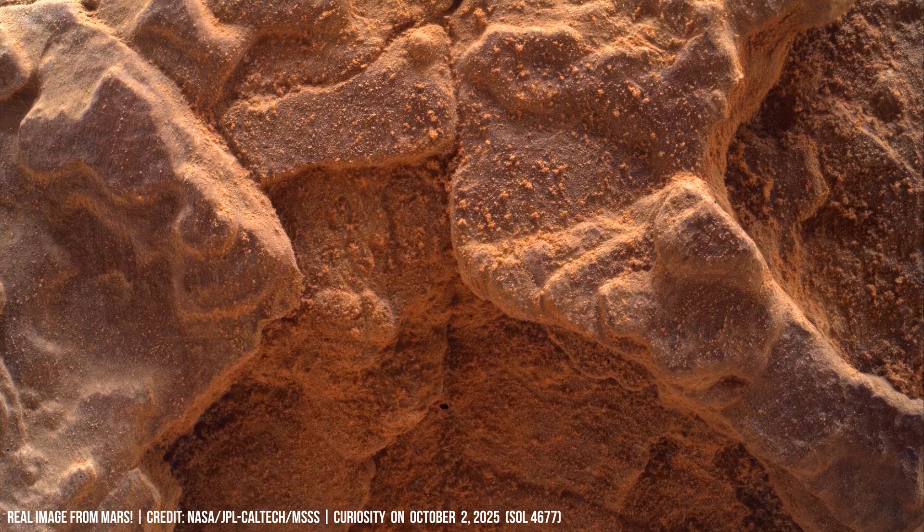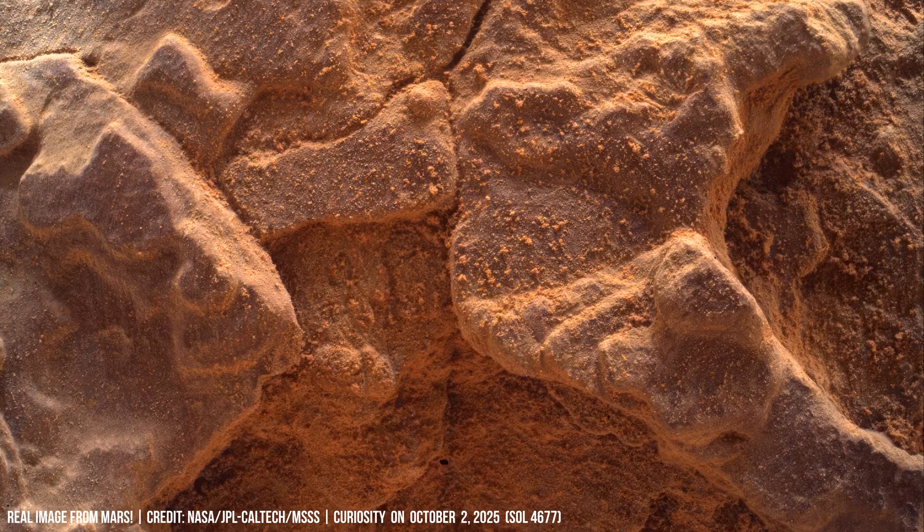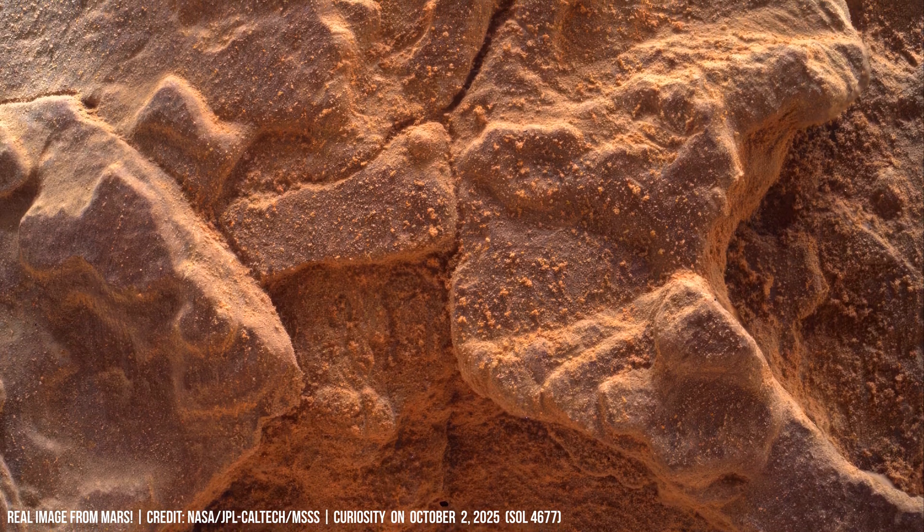The sandy Martian landscape shows deep wheel furrows crossing small stones and aeolian dunes.